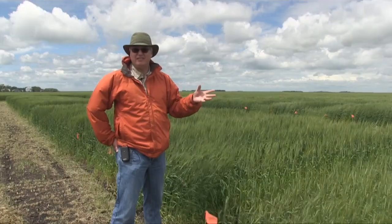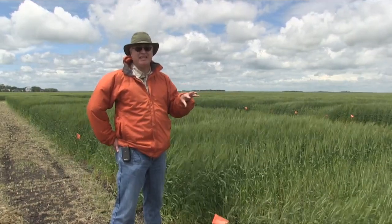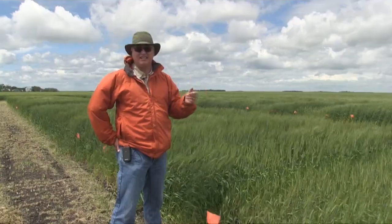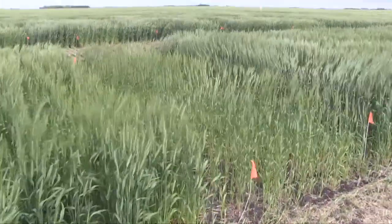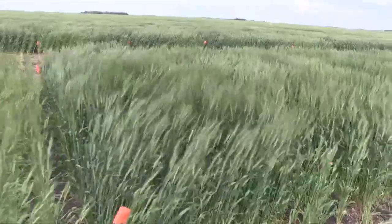The agronomic risk of having lodging and disease means that we have to look at alternative strategies in managing our nitrogen mid-season — maybe some controlled release products, and maybe some different rates for these different varieties as well.